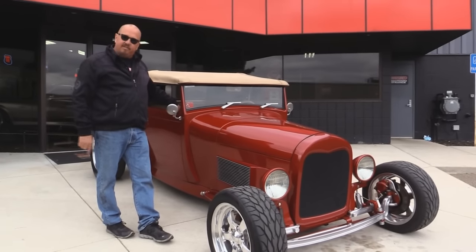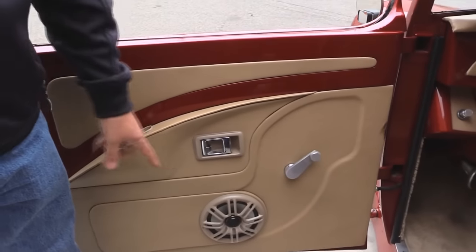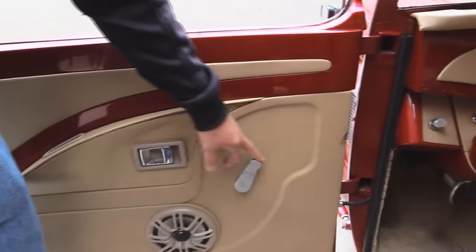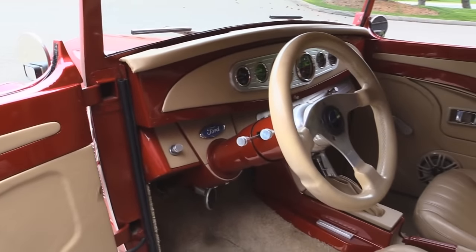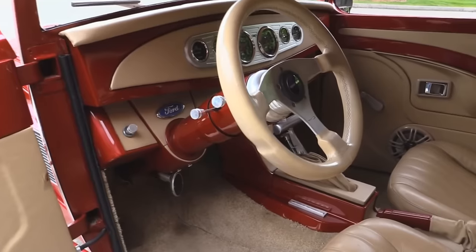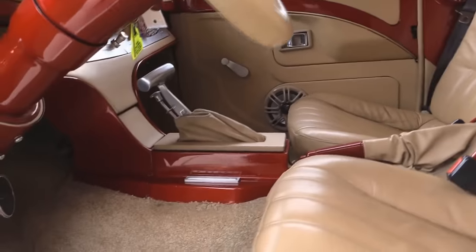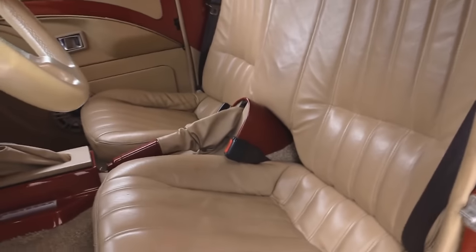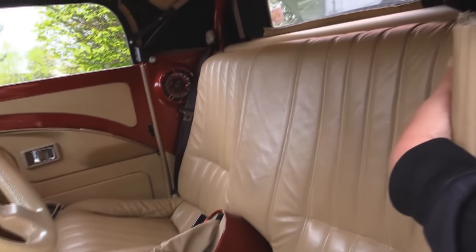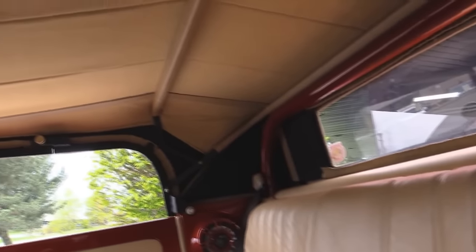Let's check out that custom interior. Check out that door panel — we've got a speaker, door handle, and window crank. It's awesome that this thing has roll-up windows. Tilt column, custom center console, beautiful seats and carpeting. The convertible top is cool. It's even got shoulder-mount seat belts. Look at that custom dash.